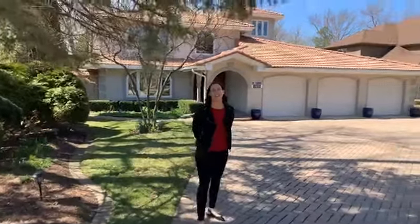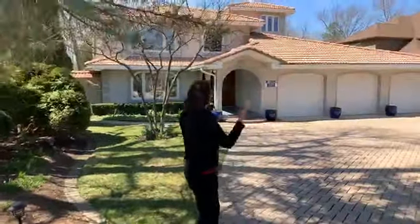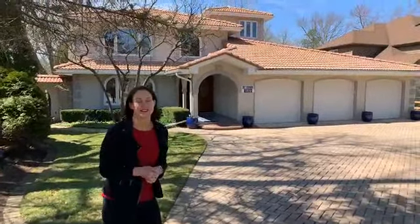Hi, we are here at 3620 Fairview in Downers Grove. We are off of 35th Street on a very, very quiet, no-outlet part of Fairview, so don't be fooled by the address. We are here at this beautiful Mediterranean home with a contemporary flair on the inside, so let's take a look.